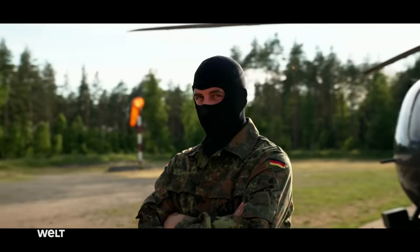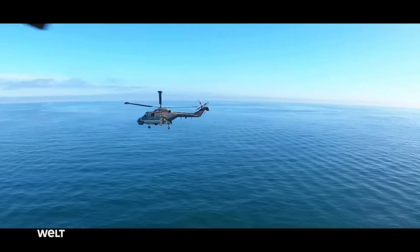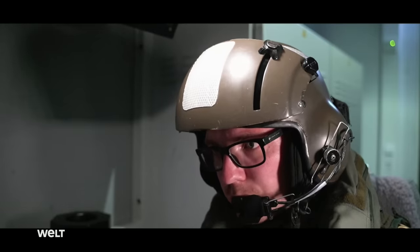That's the H-145M, one of the newest helicopters we have. Helicopters are used in rescue, transport, and combat missions. I've got a contact at a distance of around 1,700 yards.